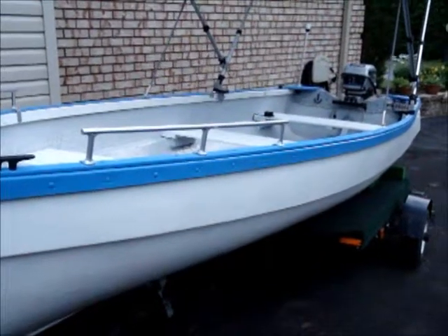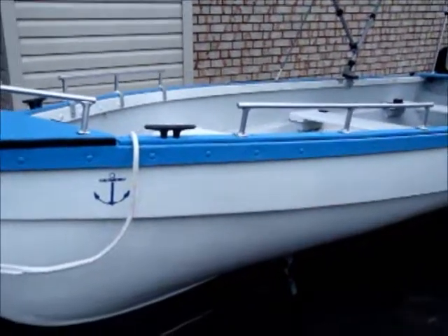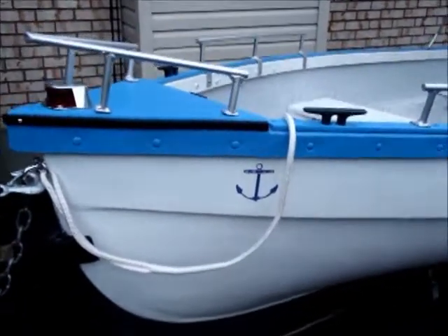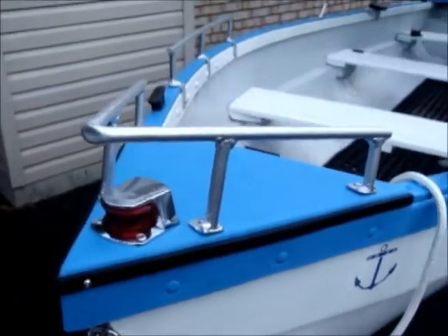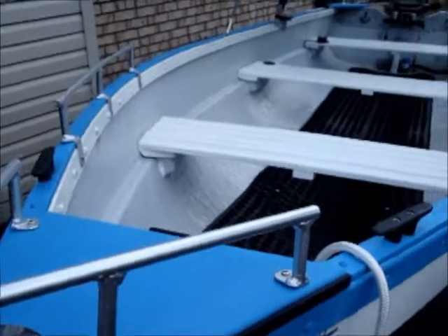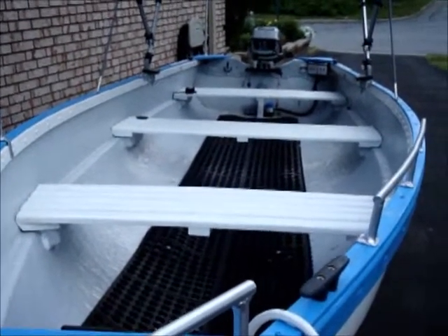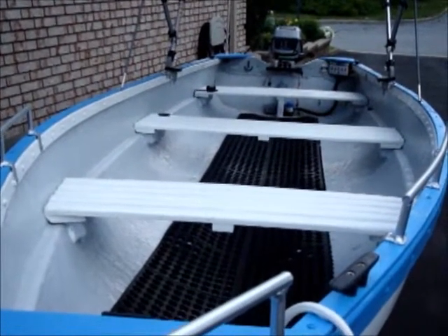Bought it last fall. Restored it in about three weeks. Fiberglass, about 350 pounds. Very stable on the water — cuts the waves like a knife in butter. I've got an 8 horsepower Evinrude engine that pushes it at about 35 kilometers per hour.